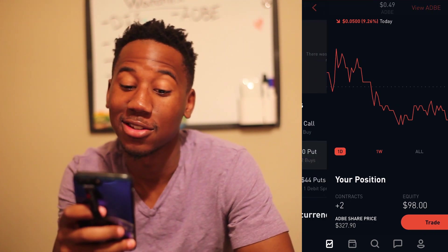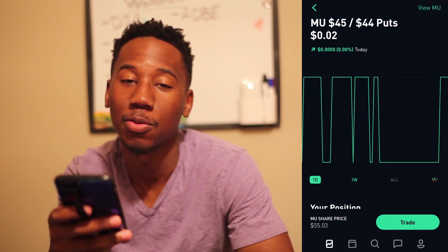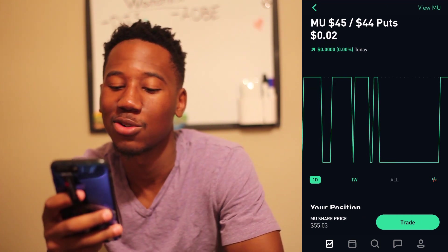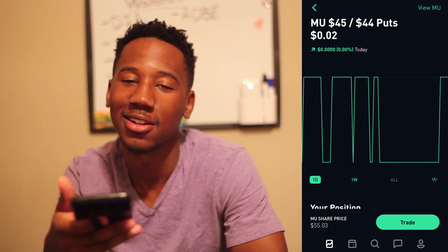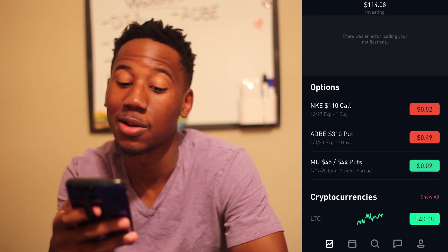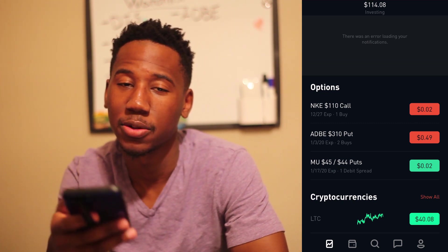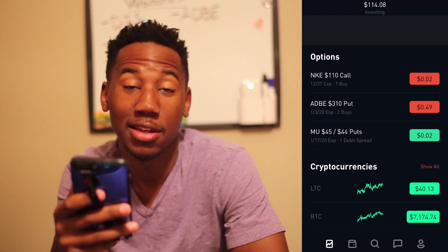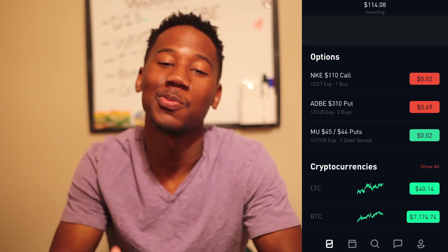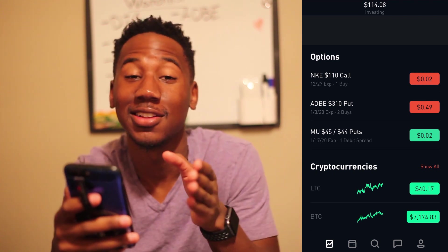I was also playing Micron earnings — shout out to Jeff for bringing that play to my attention. It's not looking like it'll be too successful this time. I paid $9 for it with a $90 profit potential, so it was something I was willing to try. Anything can happen when you have time on your options.